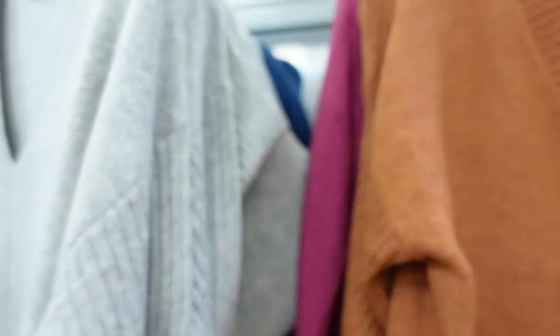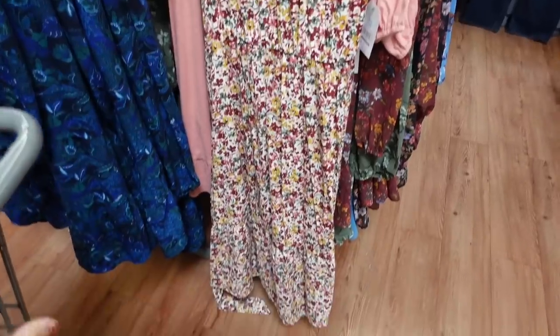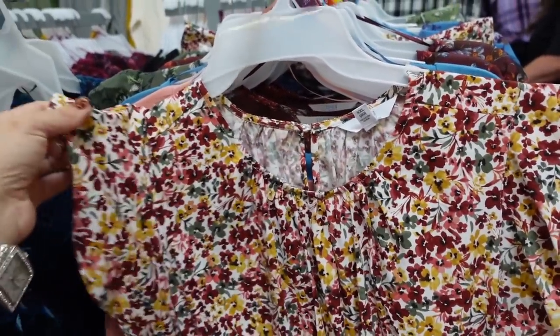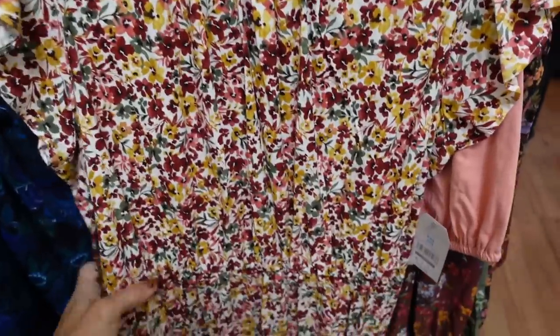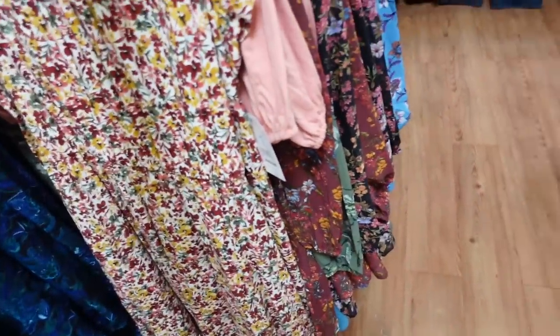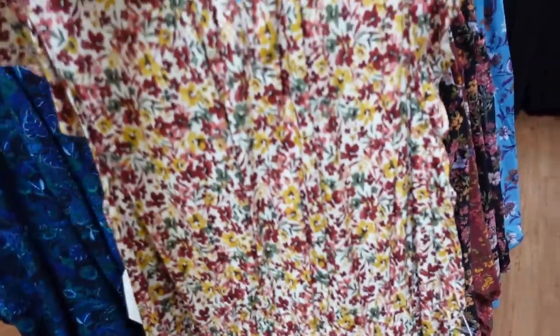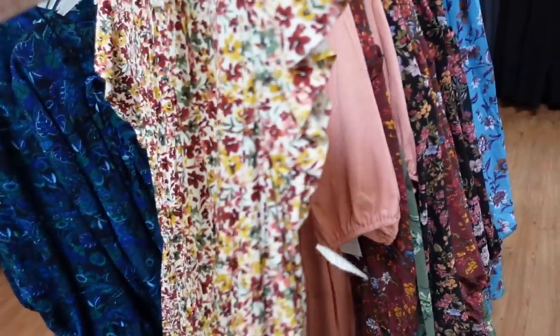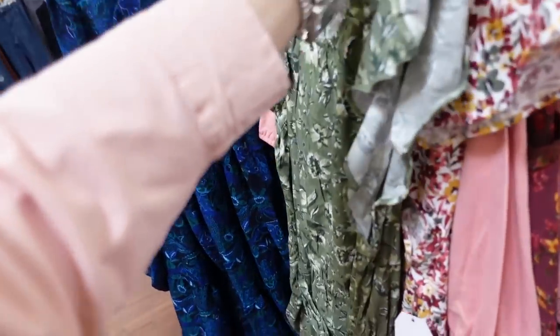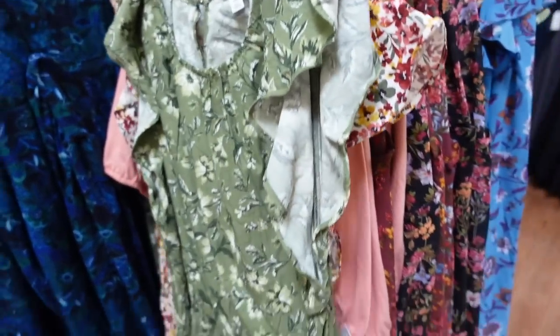Flutter sleeve dress from Time and True — this one has a higher neckline, gathered detail, flutter sleeve, elastic in the waist, and a flowy skirt with a tier at the bottom. Also comes with a belt, little keyhole in the back. The white floral also comes in green. These are going to be $19.98.